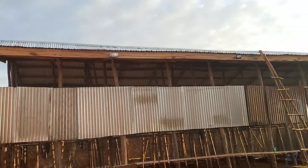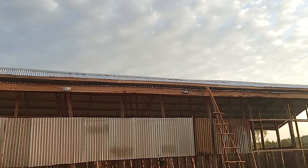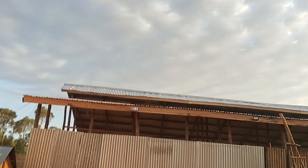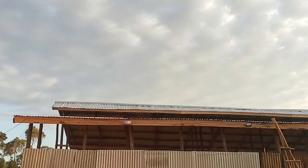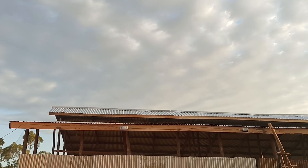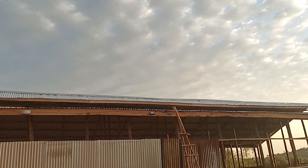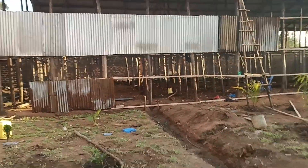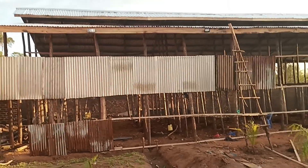I want to show you now the poultry housing part of it. For your poultry house, a flat roof will mess you up. So you can just come and show them the house.